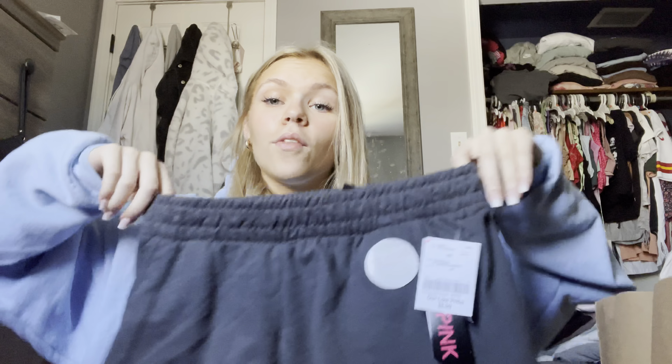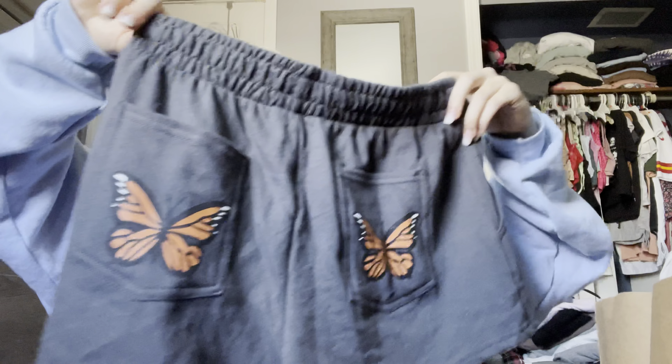I know I say this a lot, but this is also another favorite. They look very boring — they are just some cute comfy shorts — but the back has little butterflies on your butt. If this is not the cutest thing ever, I'm not sure what it is.